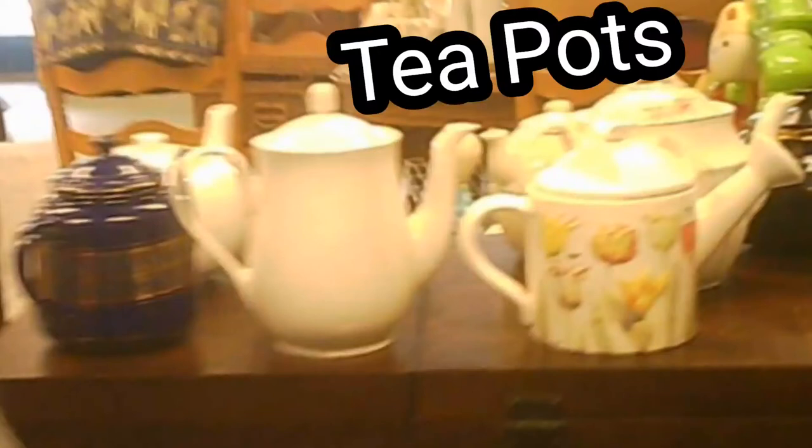Wow, that's a selection of teapots for a small place. That's pretty good.